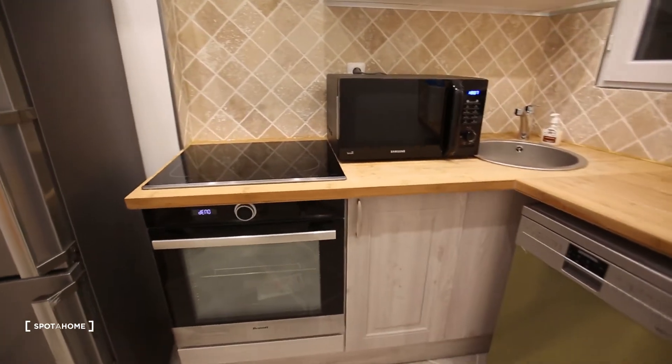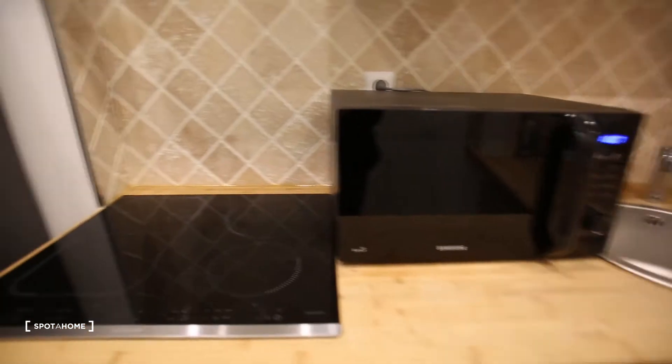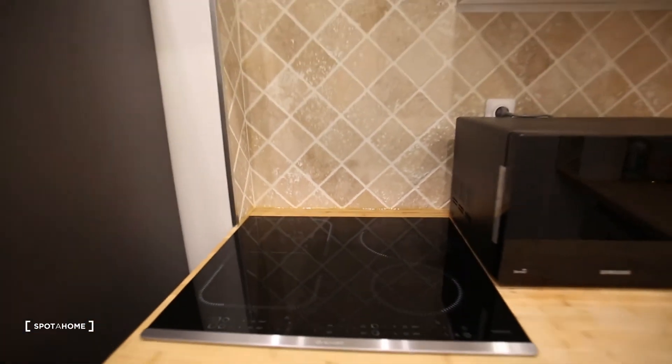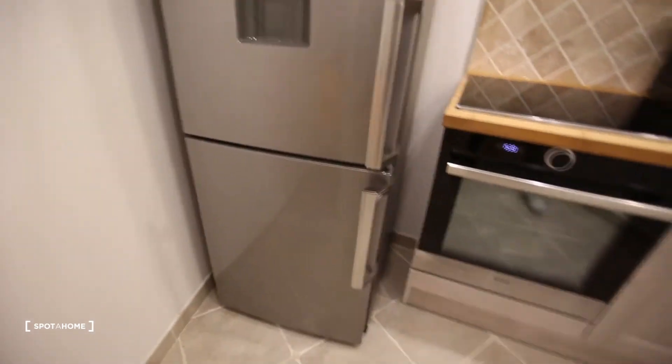So a fully equipped kitchen with an oven, microwave, dishwasher, a stove with four plates. That's really nice. It's an American fridge and a freezer.